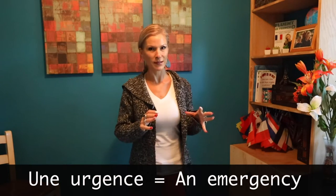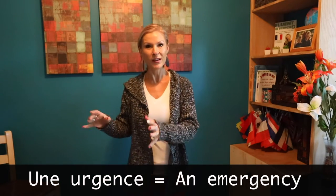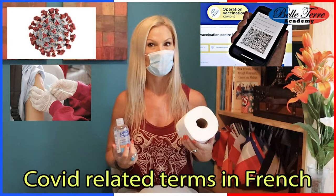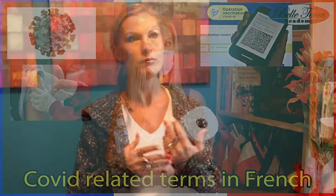So diving right in — une urgence, une urgence — an emergency. If you haven't watched the video on COVID-related terms, you're going to want to watch that possibly first, because that seems like what we're still living in today's world. But this video is going to teach you some emergency vocabulary. I'm also going to provide you with a funny yet cultural difference you might not be aware of, so stick around for that.